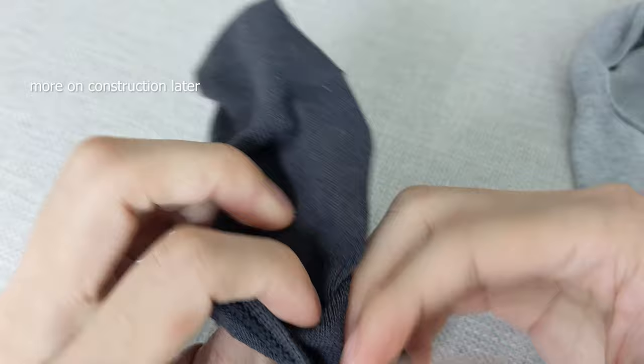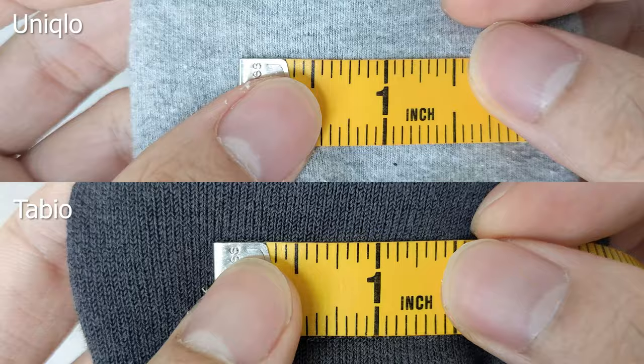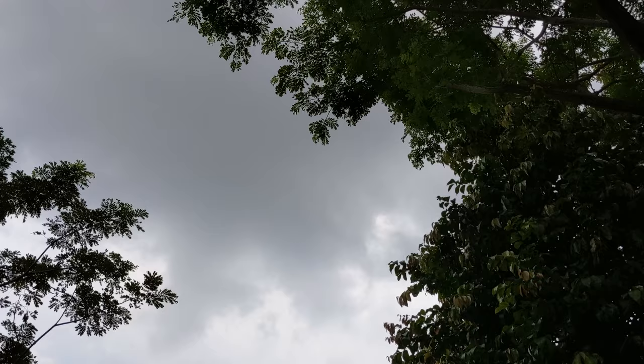Despite Uniqlo having double the stretch content, the Tabio sock actually has a stronger and snappier recovery. Not sure why this is the case, but it could be something to do with the way it's knitted — the Tabio is less densely knitted and has fewer stitches per inch. As much as I'd like to say Tabio is the better fabric because I paid more for it, I've got to stay objective. So let's do a test walk outside — I'm not going to run in this weather.